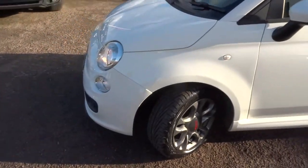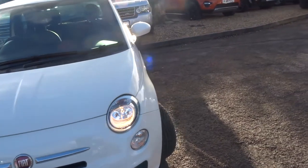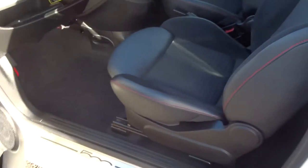The car does about 59 miles to the gallon, it's a very low insurance group, and it's £30 a year to tax. My favorite feature I would say is the fact that the passenger seat lifts up and gives you some storage underneath.